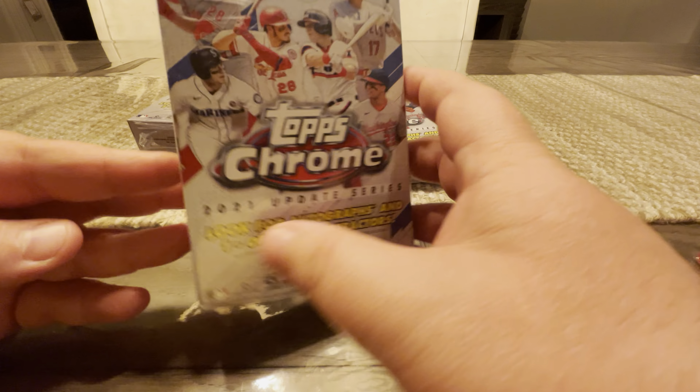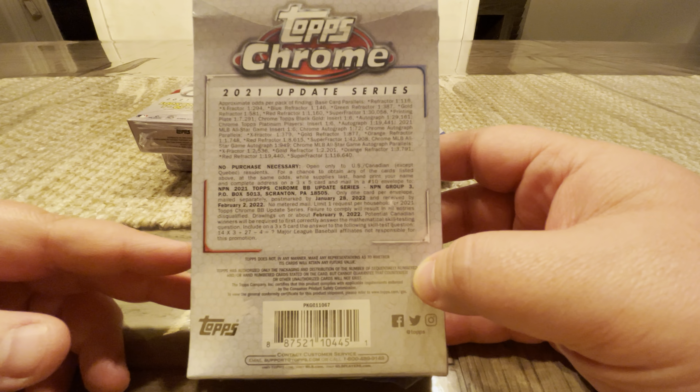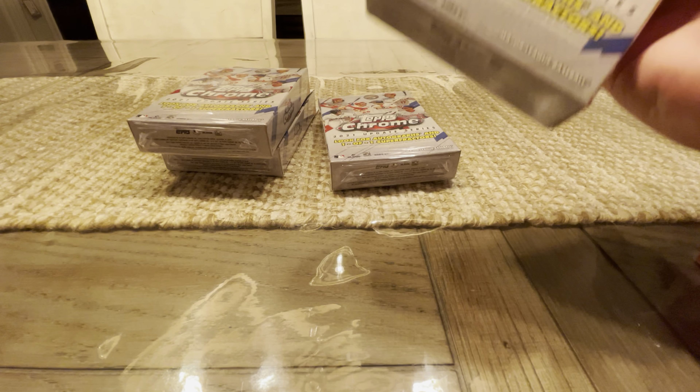We're breaking at a different location today, but we don't want to miss a day, so got to make sure that we're breaking. Make sure you toss in a like, subscribe, follow. Keep up with us here to see what we're breaking next. Without further ado, we're going to start us off here and crack open some 2021 Topps Chrome.